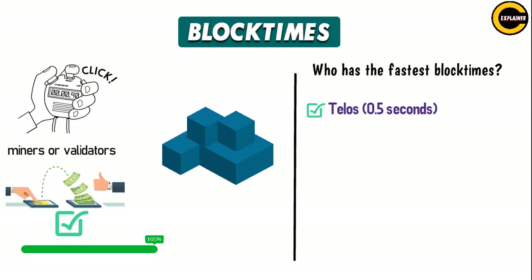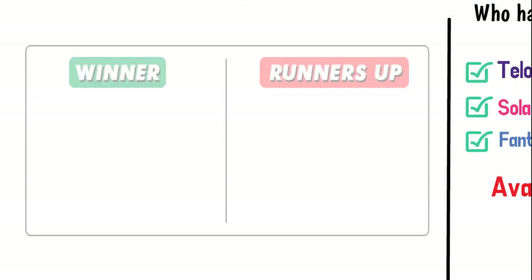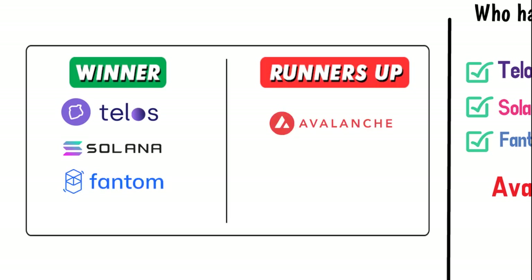Telos at 0.5 seconds, Solana at 0.6 seconds, and Fantom at 0.7 seconds are in a virtual tie. Avalanche and Polygon fall behind with 2-second block times. Winners: Telos, Solana, Fantom. Runner-ups: Avalanche and Polygon.